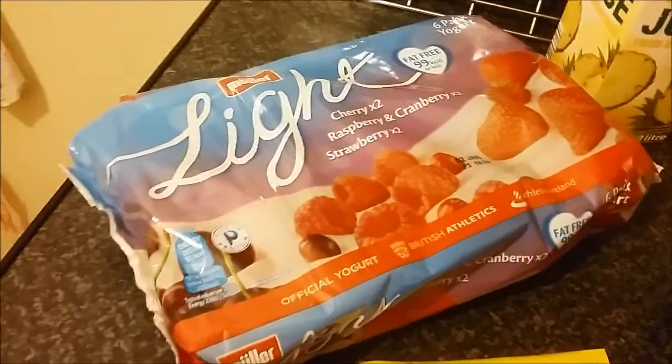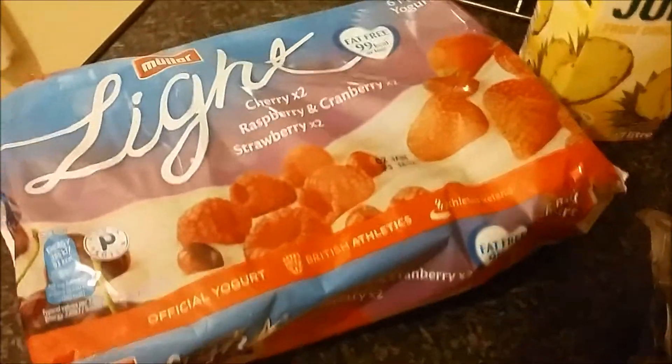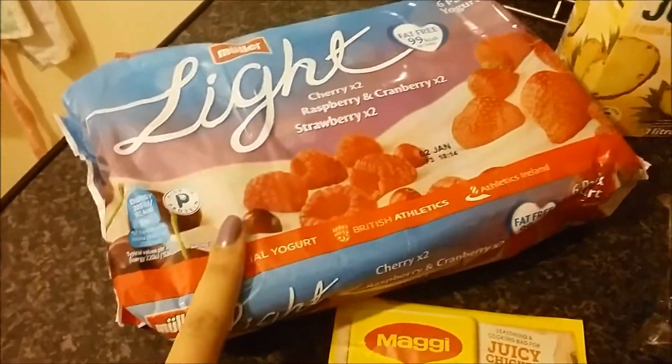Over here I got some yogurts — these are Muller Light. I've got two cherry, two raspberry and cranberry, and two strawberry, and they are also part of my breakfast.